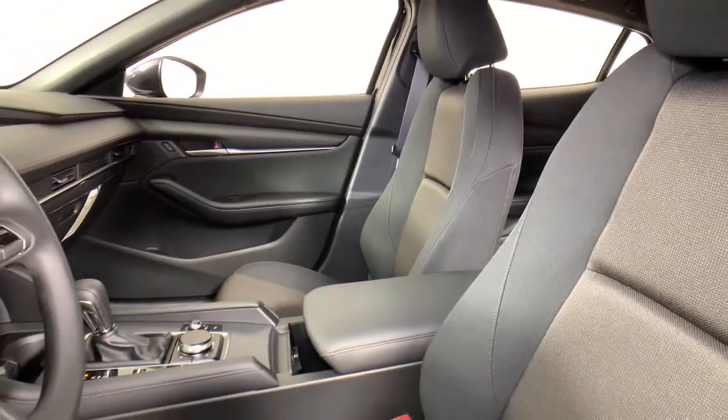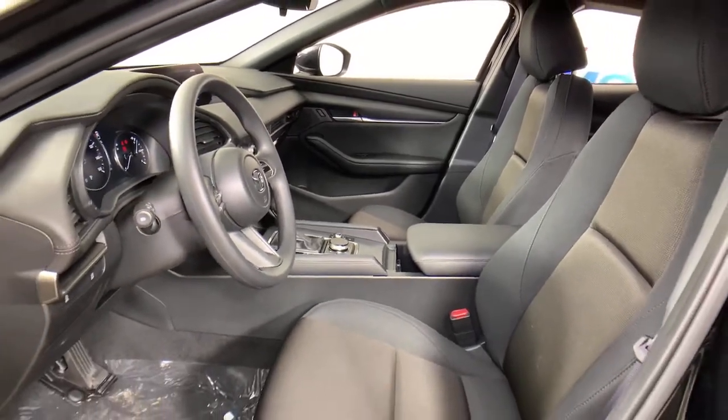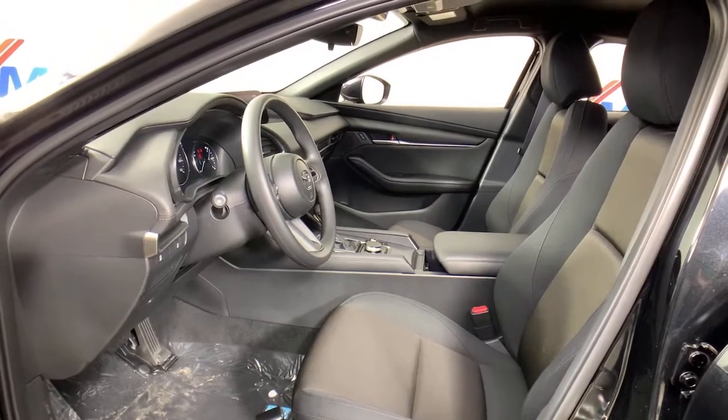The following are some of this vehicle's highlighted options: electronic stability control, trip computer, power windows, bucket seats, four-wheel disc brakes, and power steering.